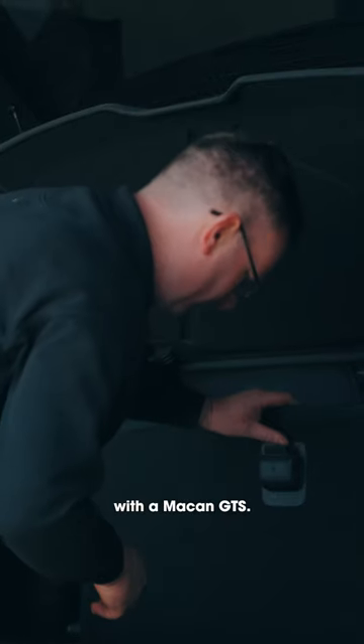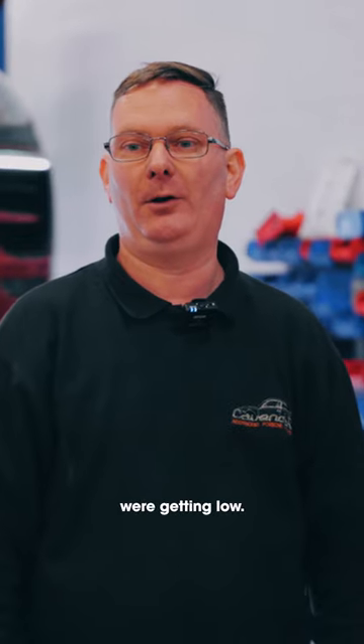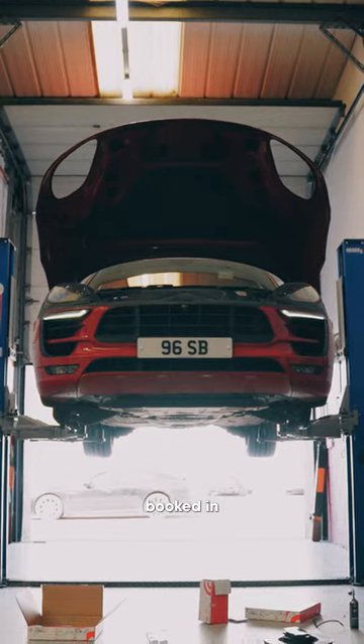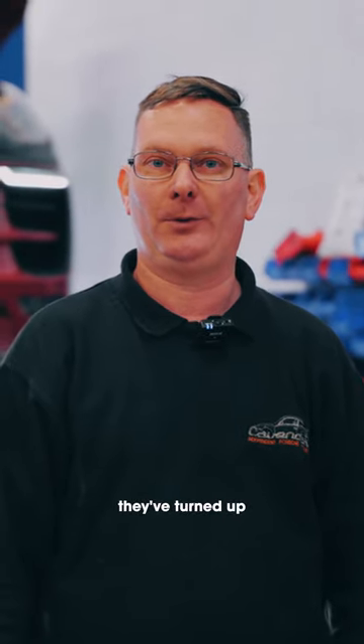We've got a customer in today with the Macan GTS. We serviced the car a few months ago and noted the brake pads were getting low. Got a phone call with the brake pad warning light on, so the customer booked in for new brakes. We ordered the parts yesterday from Design 911 and they've turned up this morning. We're going to get the car back on the road this afternoon.